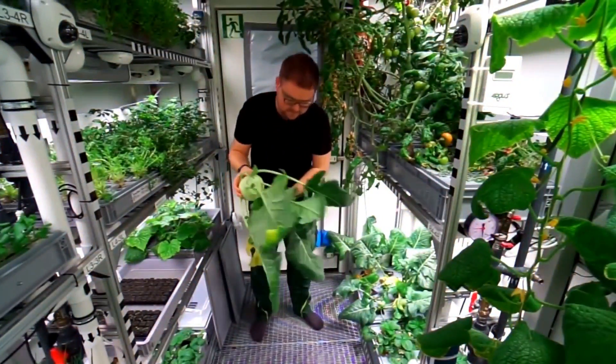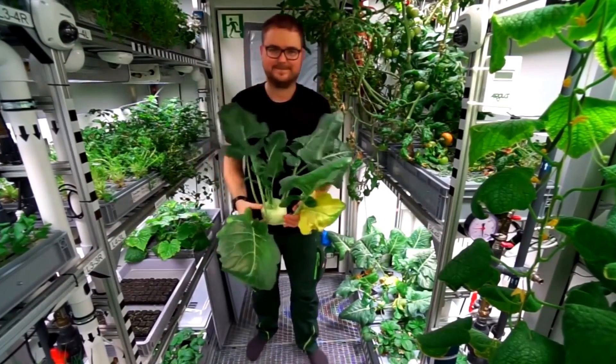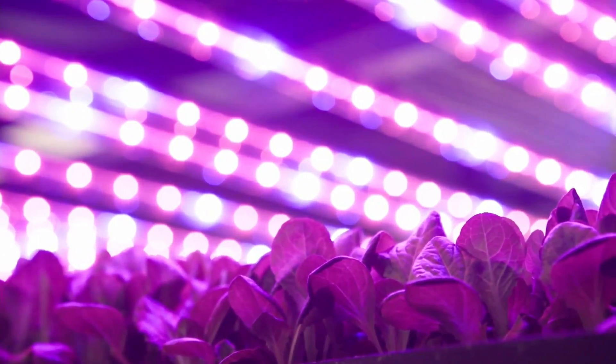If you enjoyed this video, check out our other videos on vertical farming and don't forget to subscribe to foodverge.com.